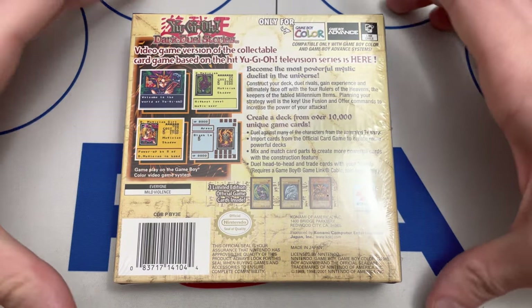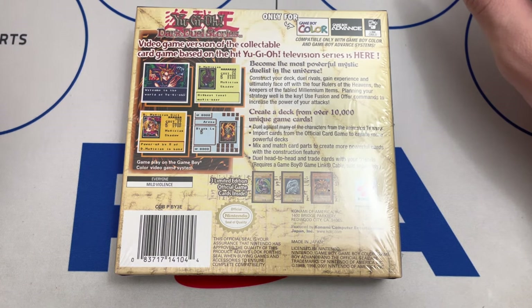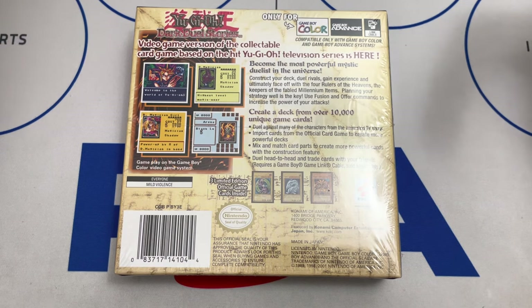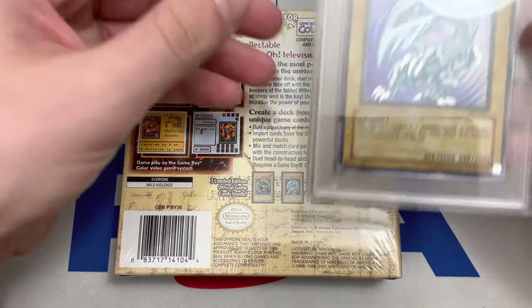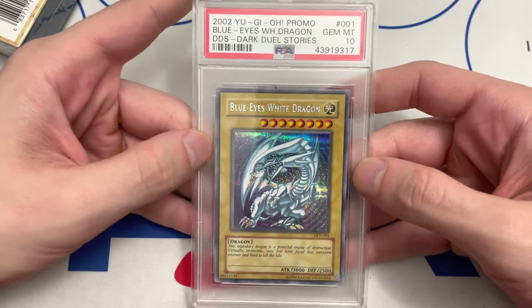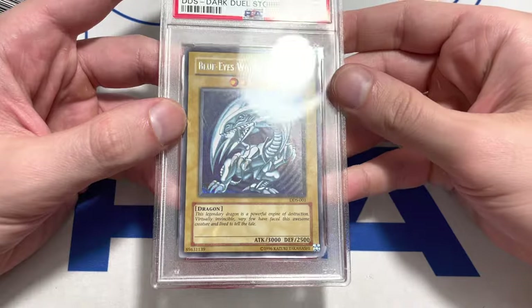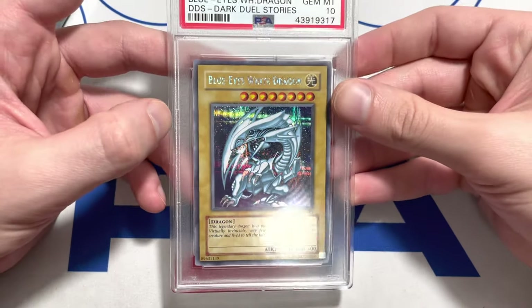There is a sealed pack in here that contains all three cards in pretty much pristine condition — they were printed very well. There's a really high chance you can get a PSA 10 out of them. I believe the Blue Eyes White Dragon is going for about $20,000 at the time of this video. It's right here, and it's debated to be one of the best-looking Yu-Gi-Oh cards of all time. In my opinion it kind of is — this is my favorite Blue Eyes White Dragon artwork.